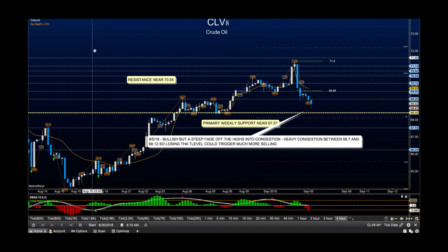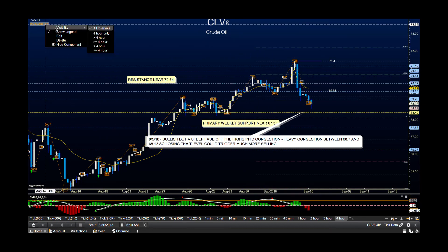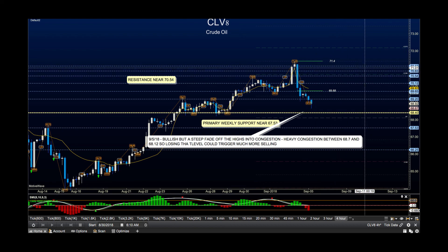Taking a look at oil — yesterday I talked about this area being really a fairly good resistance region off of the zone. It really matches weekly congestion off a composite chart that we are not looking at right now; we're looking at the individual contract. The fade all the way down into congestion is going to be the big thing to watch right now. Should we be bouncing off of this region? Yes. The bounce, however, should give us lower highs.